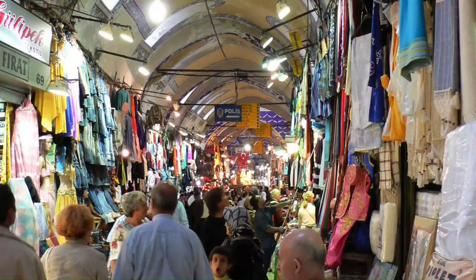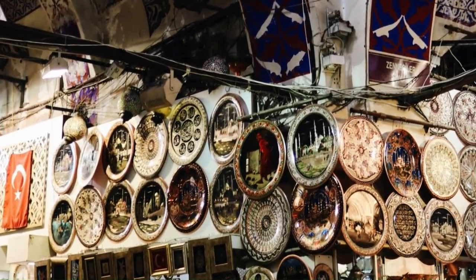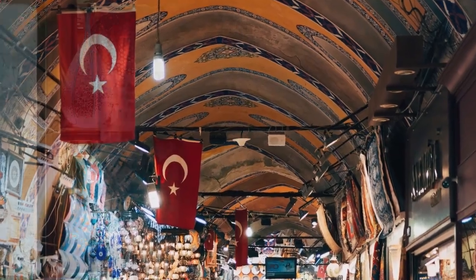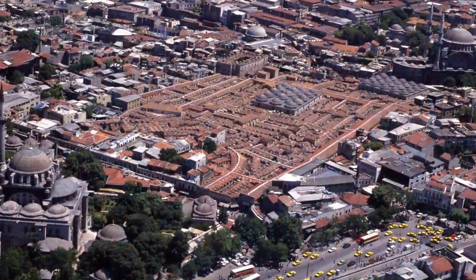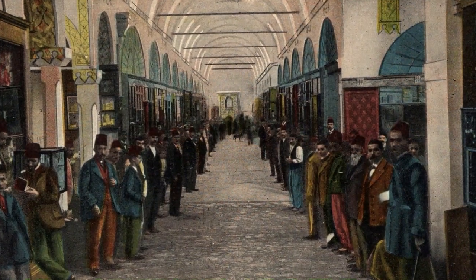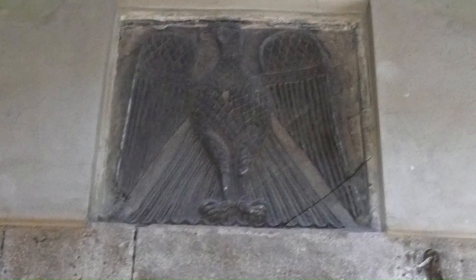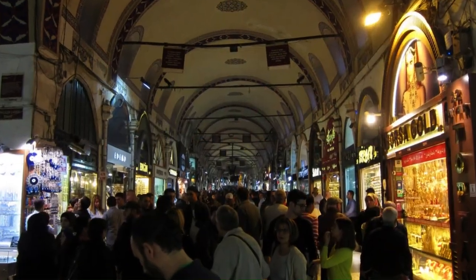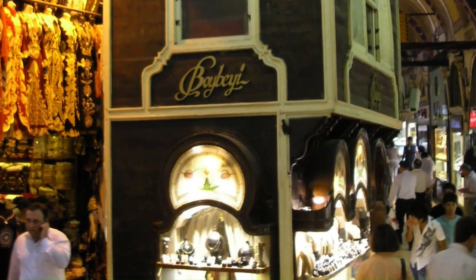You will be greeted with open arms and friendly smiles. As you wander through the 61 streets of the bazaar, each with its own unique character, you'll encounter a diverse array of shops — from antique dealers to leather craftsmen, and carpet sellers to spice merchants. The Grand Bazaar is not only the largest but also the oldest historical bazaar in the world, with origins tracing back centuries to the heart of the Ottoman Empire. Bargaining is a cherished tradition here, adding an exciting dynamic to the shopping experience, as both sellers and buyers revel in the art of negotiation.